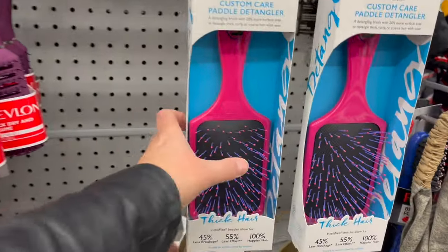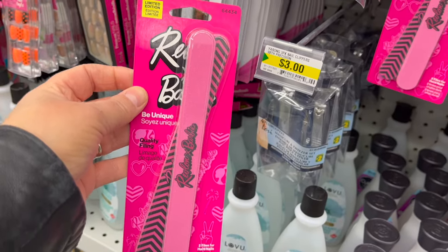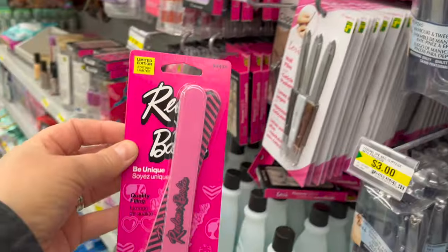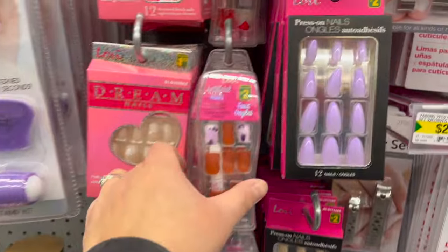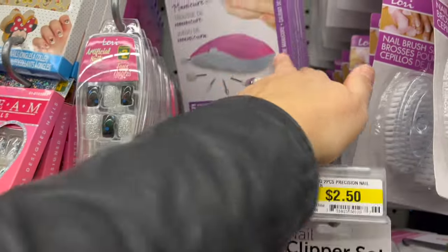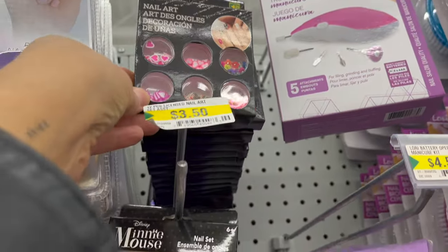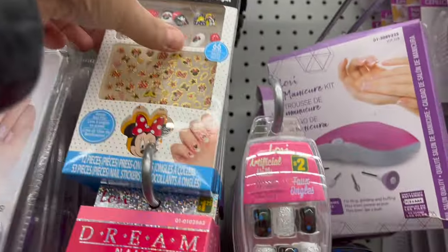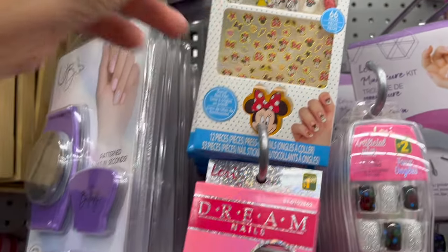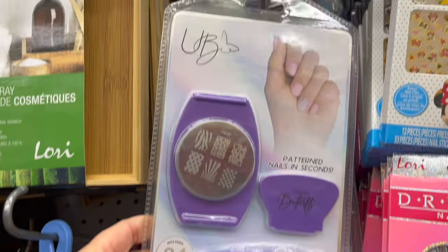A wet brush detangler — these are great brushes — for $5.00, that's incredible. Revlon Loves Barbie emery boards, a two-pack for $1.50. For a teen who loves nails, they have great press-on nails, a travel manicure set, or a manicure set with all tools and attachments for $4.50. Nail art jewels for $1.25, Mini Mouse nail set for $3.50, pattern nails in seconds, and a designer nail stamp for $5.00.